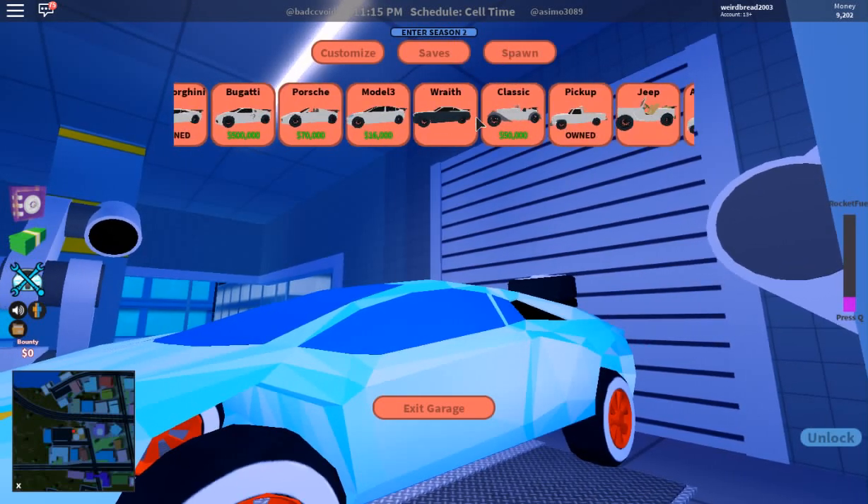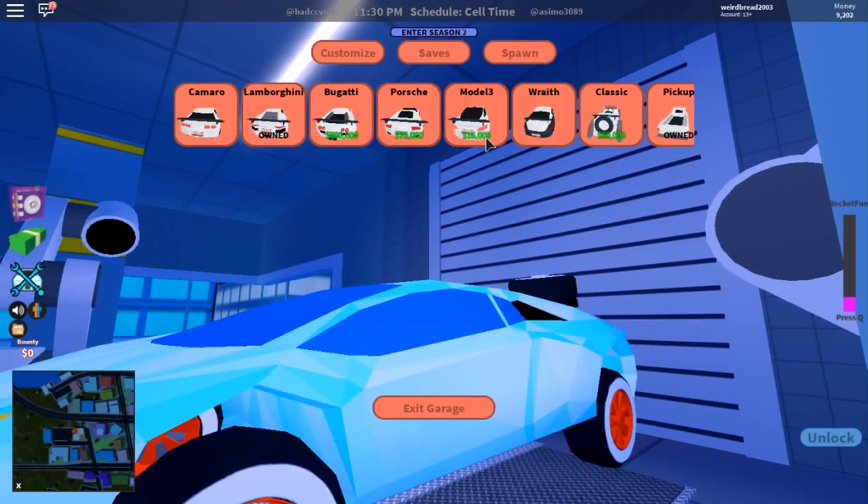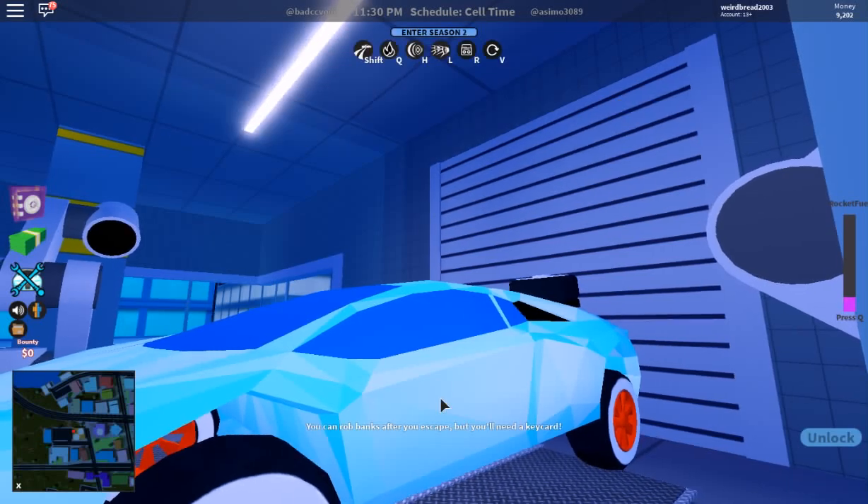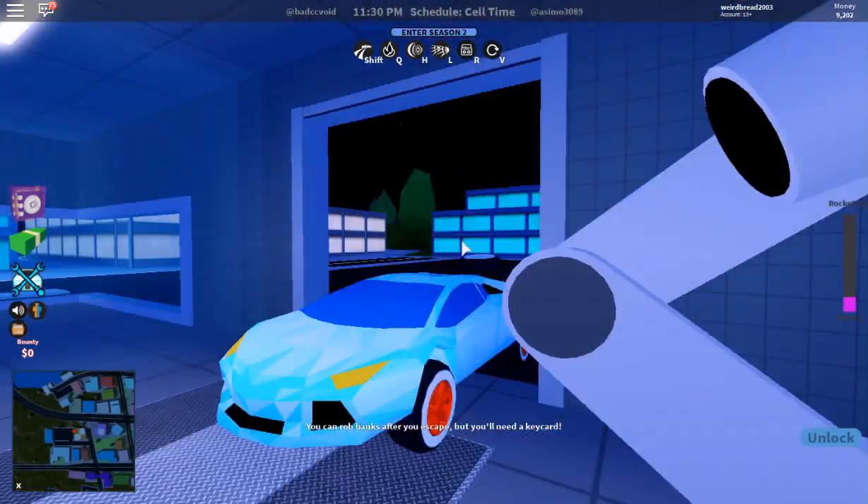We can spawn whatever we want — that is crazy! I don't think I'll ever get a Bugatti in this game, but you never know.